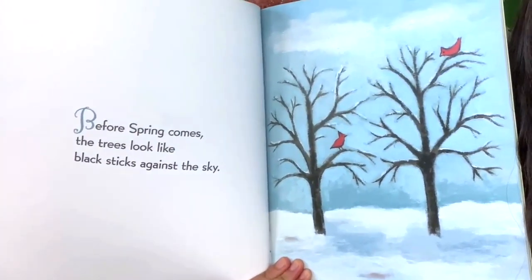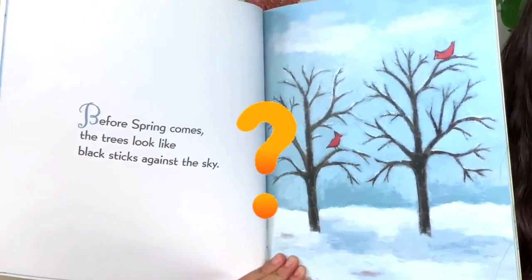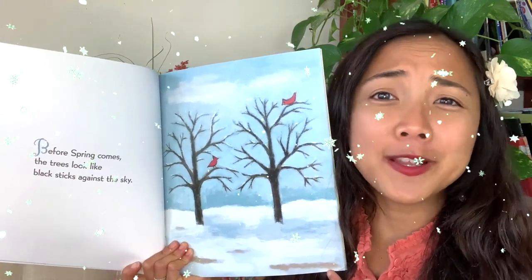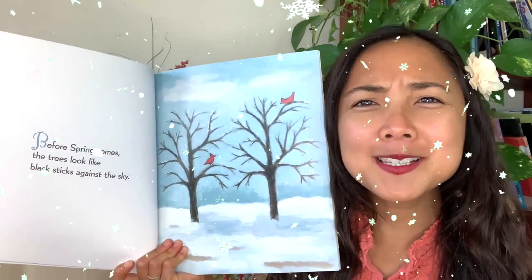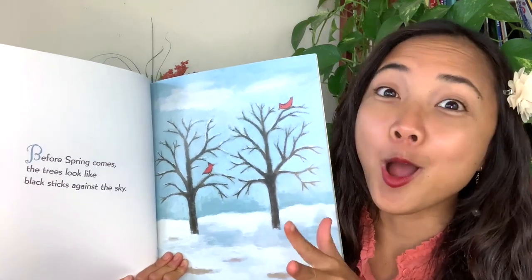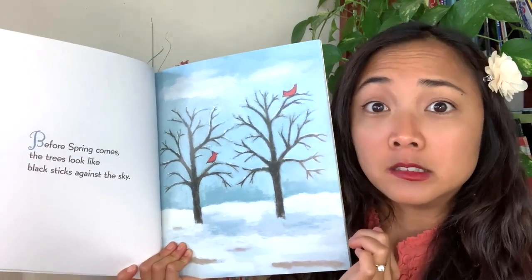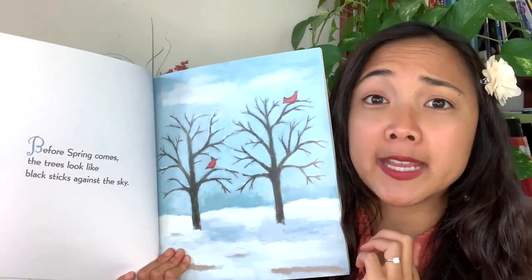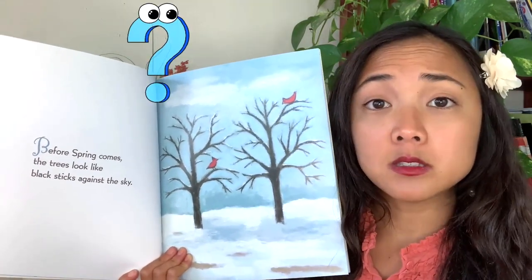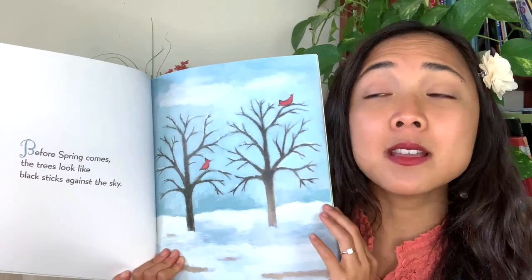Before spring comes, the trees look like black sticks against the sky. In winter, some of the trees lose their leaves. My friends, where you live during wintertime, do the trees still have leaves or do they lose all their leaves? It depends where you live — some places all the trees keep their leaves, and some places they don't. But my friends, what's different on this page? Look at how many leaves and flowers the trees have, and the ground is all covered in grass. But if you wait, spring will bring leaves and blossoms.